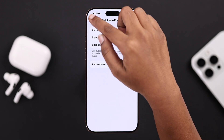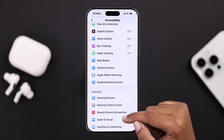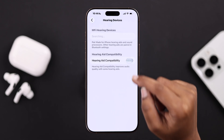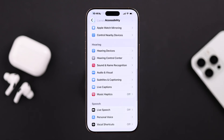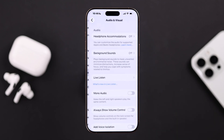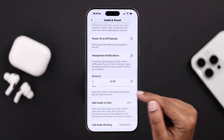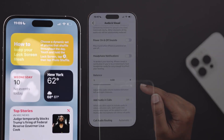Go back to Accessibility and go to Hearing Devices. Turn on the Hearing Aid Compatibility option. Then check another setting from Accessibility: go to Audio & Visual, scroll down, and from the Balance section make sure it's set to the middle.